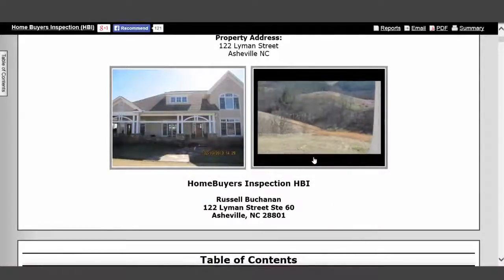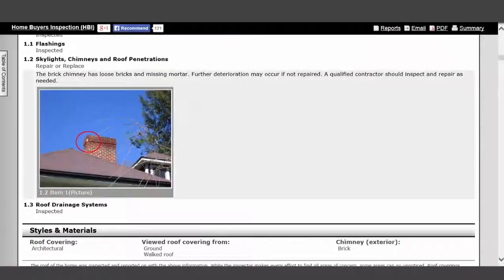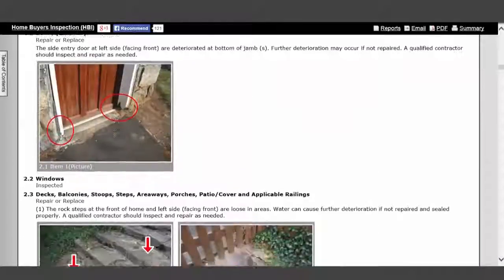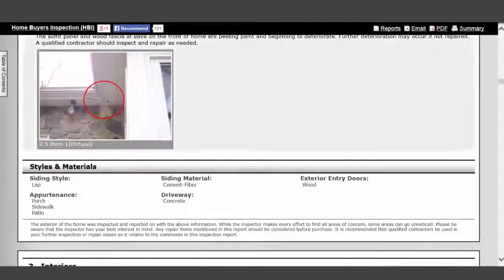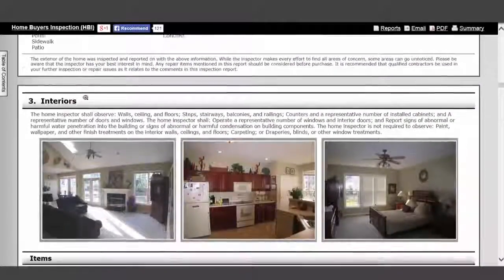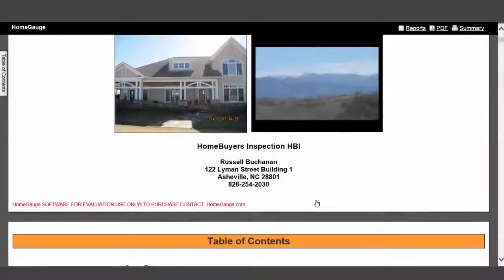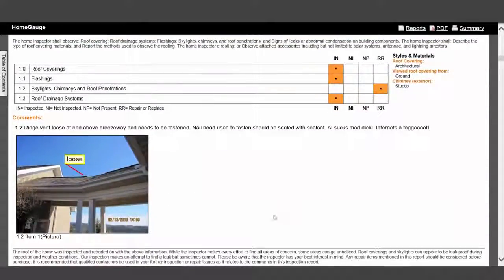Home inspector professionals need state-of-the-art technology to provide the best service to their customers and agents. The technical skills required to provide an opinion on a home's components are important, but it is equally important to give customers and their agents an impressive report. You need more than technical knowledge of a home — you need to write and deliver your report with style, flair, and to stand apart from your competition.